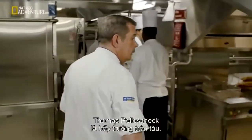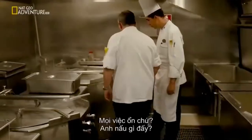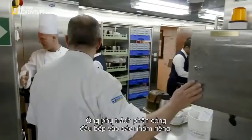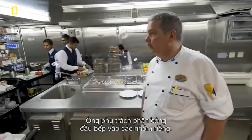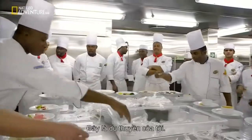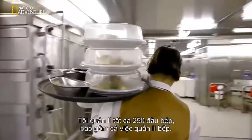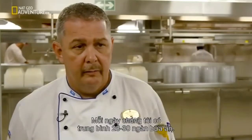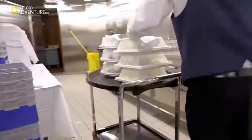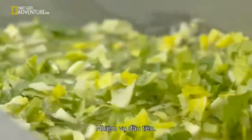Executive Chef Tomas Palaszczuk is the ship's culinary commander in chief. It's his job to split the kitchen armies into specialist units. In total, he has 250 chefs working for him, including the galley management. At the moment they're having an average of 28,000 to 30,000 meals a day, and they start before they even leave port. First mission: lettuce.